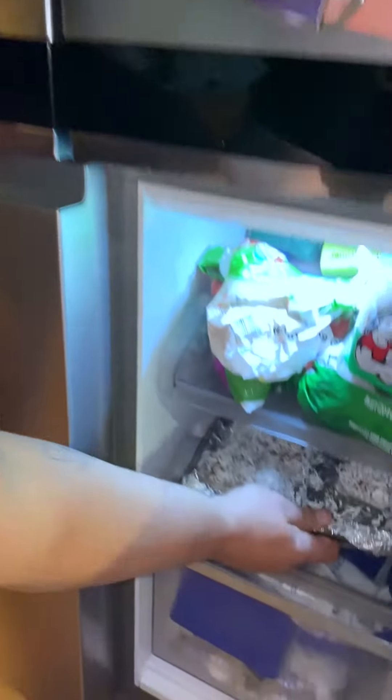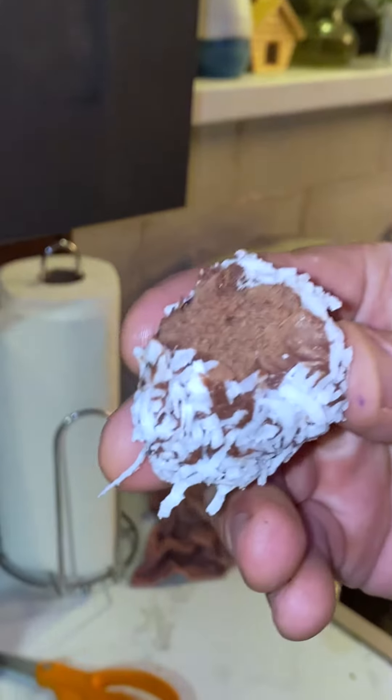And for dessert, I finally got those spam truffles to set up from last week's recipe. You still wouldn't know there's spam in them — it's like a salty chocolate.